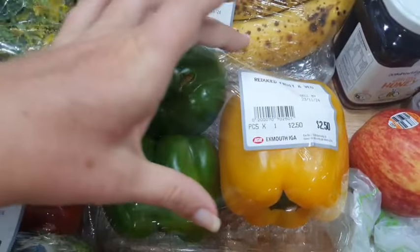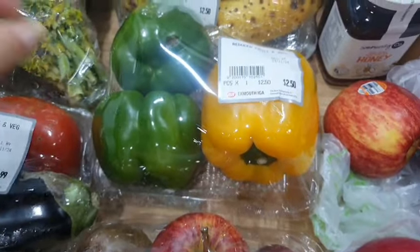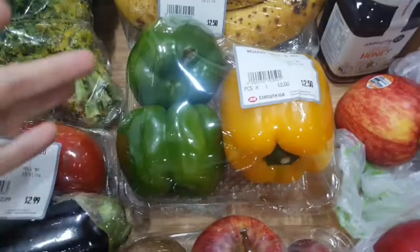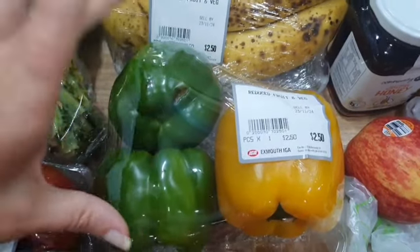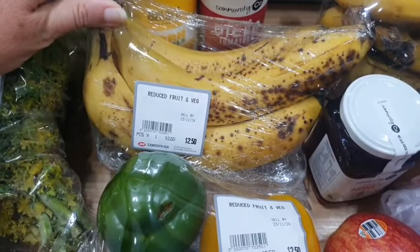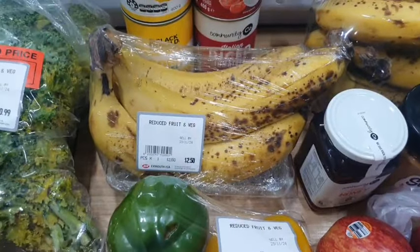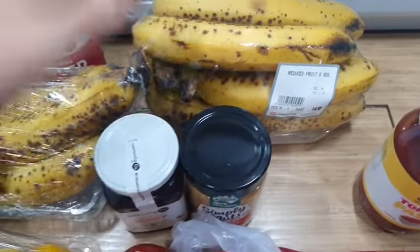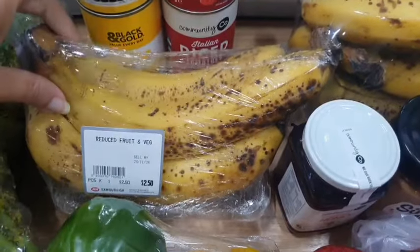There are capsicums at the back — some green and a yellow. This one does have a little bit of a bad spot, but when you're getting them marked down you've got to expect there'll be a little bit you'll probably have to cut out. $2.50 for those. Capsicums range in price here depending on colour — about $12.00 for green, all the way up to $16.00 a kilo for red or yellow. And bananas are normally $7.00 a kilo — I've grabbed two big bunches, probably close to 2 kilos worth, for $2.50 and $4.50 respectively. These are pretty ripe but I like to use bananas for baking.